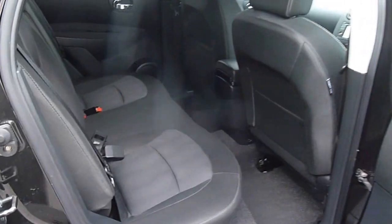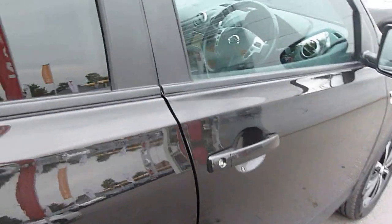Coming to the rear seats now, you'll see it's a black cloth fabric finish — very clean and tidy. The car's been looked after well. It's a 2012 on a Twire 62 plate.